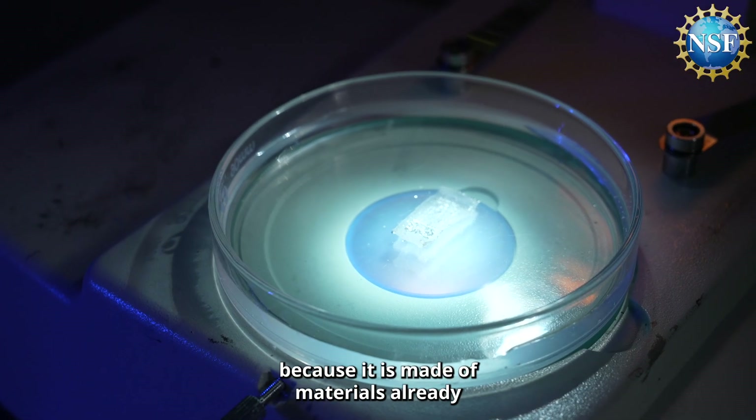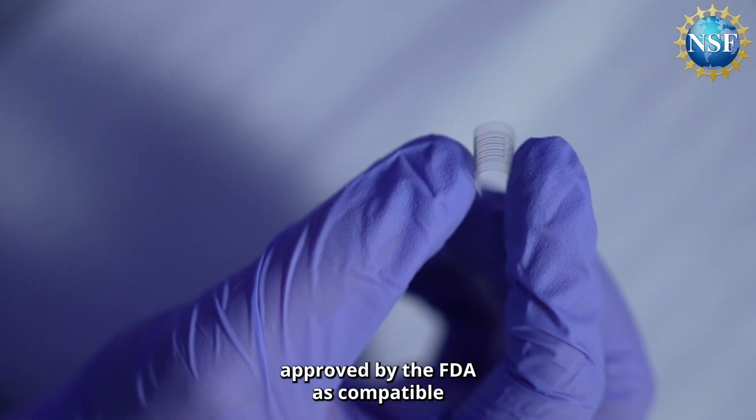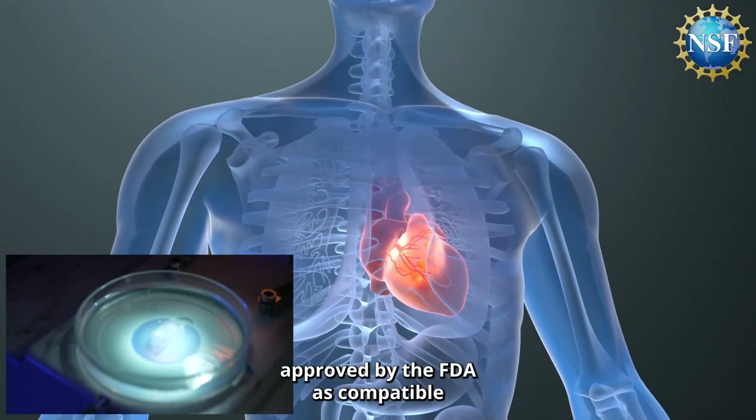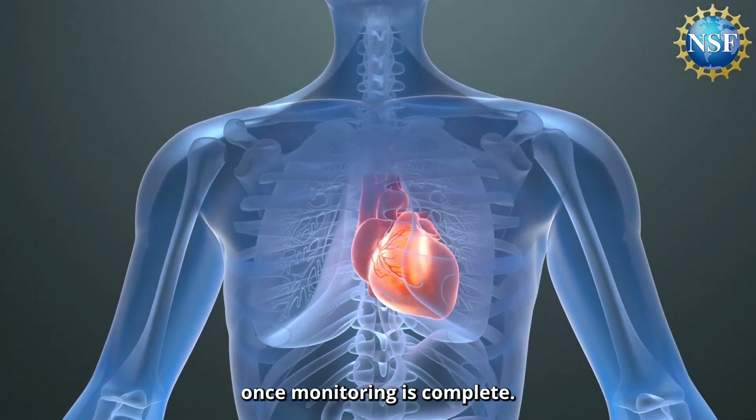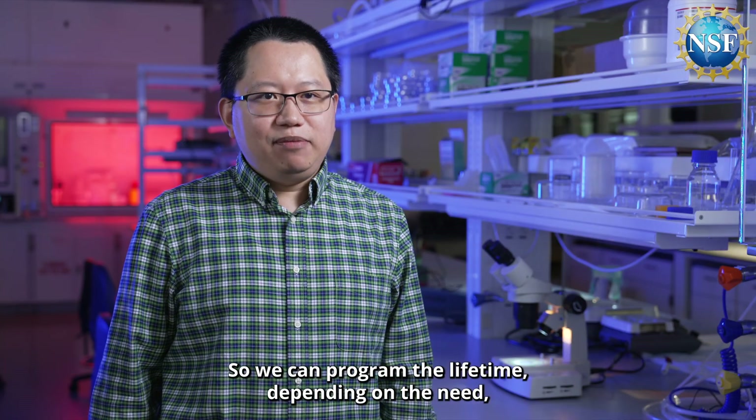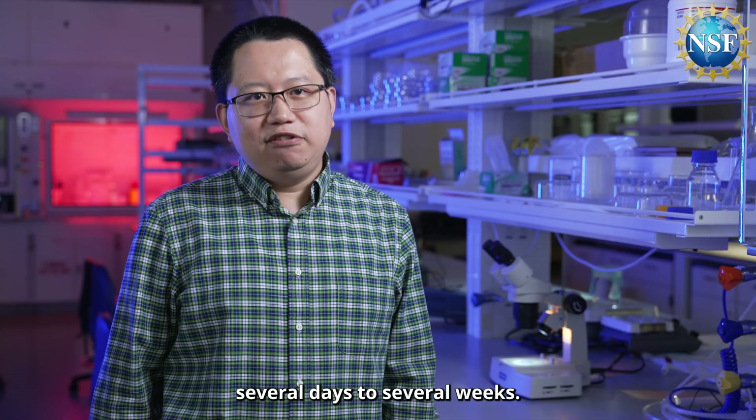The system is unique because it is made of materials already approved by the FDA as compatible with the human body, and it will fully dissolve within the body once monitoring is complete. It can provide a lifetime of several days to several weeks, depending on the need.